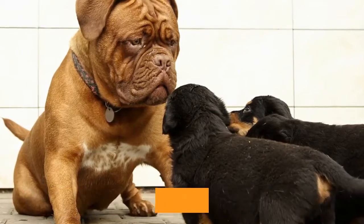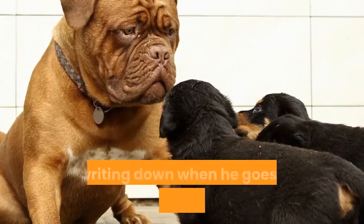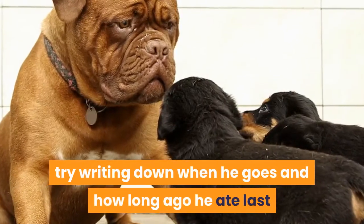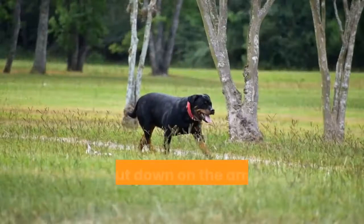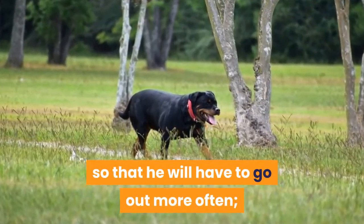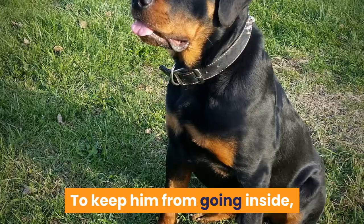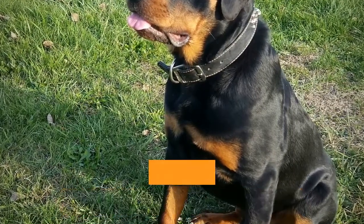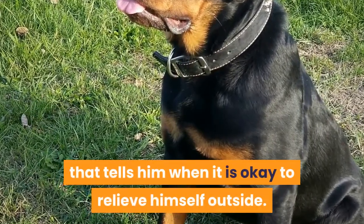Once you have established a process where your pup will do his business within 20 minutes of being taken outside, try writing down when he goes and how long ago he ate last so that you can take note of what time he needs to go out the next day. Try to cut down on the amount of time between his meals so that he will have to go out more often. This can help you avoid behavior problems like marking in your house. To keep him from going inside, you will need to train him to a verbal cue that tells him when it is okay to relieve himself outside.